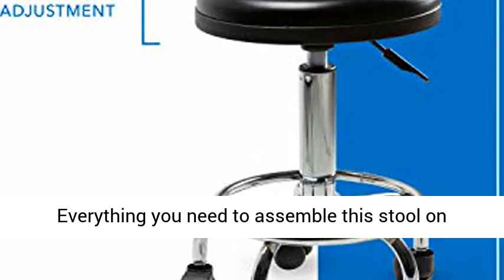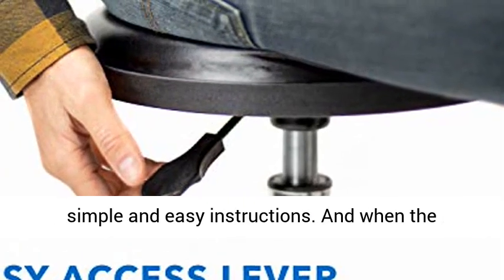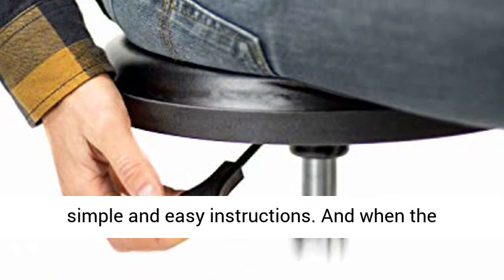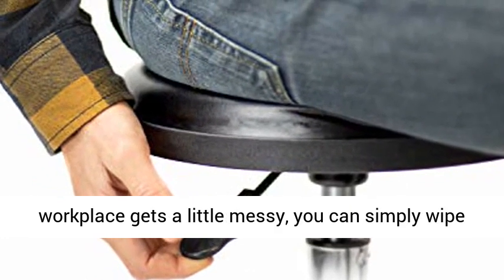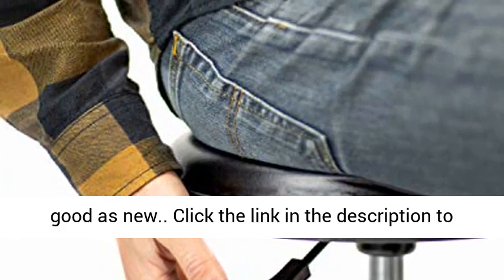Easy to Assemble and Clean. Everything you need to assemble this stool on wheels with adjustable height is in the box with simple and easy instructions. And when the workplace gets a little messy, you can simply wipe or sanitize the seat clean and have it looking good as new.